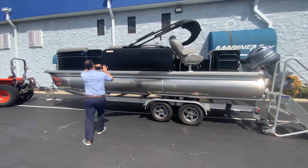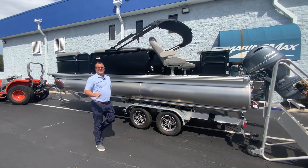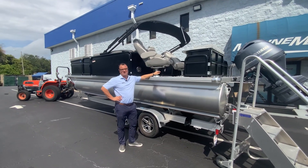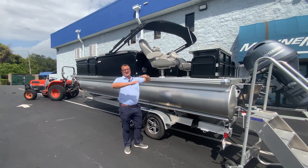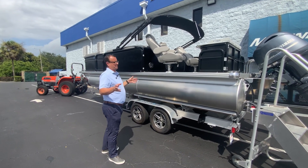Se abre esta compuerta especialmente para pescar. Este pontón viene con todo un equipo de pesca que ahora les voy a mostrar. De los dos lados se abre y hay suficiente espacio para hacer cualquier tipo de pesca.